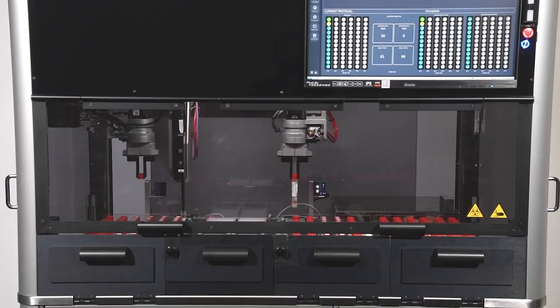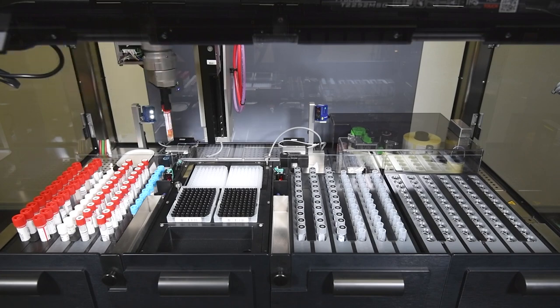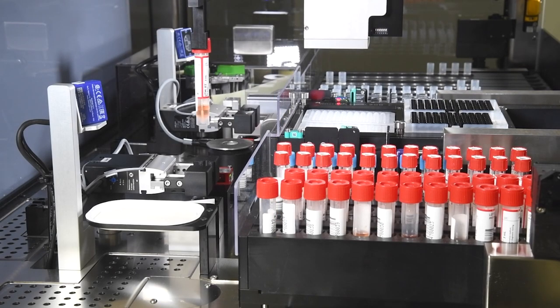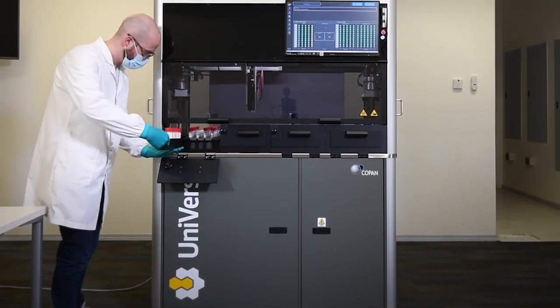In addition to the largest WASP lab automated microbiology specimen processing installation in the world, Quest has also implemented Copan's Universe, a fully automated instrument for molecular specimen setup and processing. My name is Danielle Shalizzi and I am the lab manager for molecular biology and clinical toxicology at Quest Diagnostics.